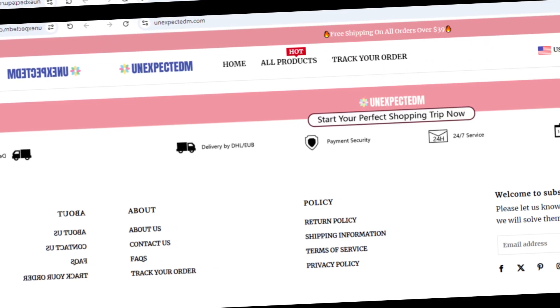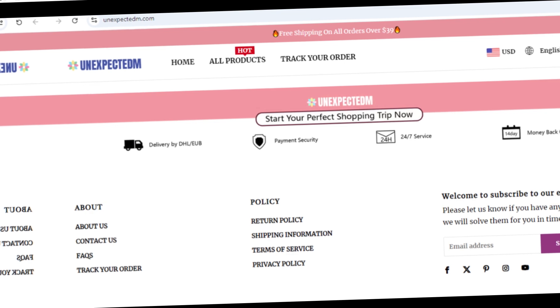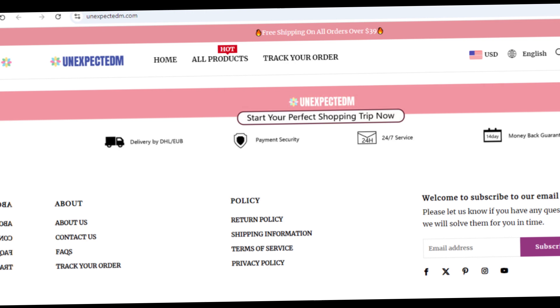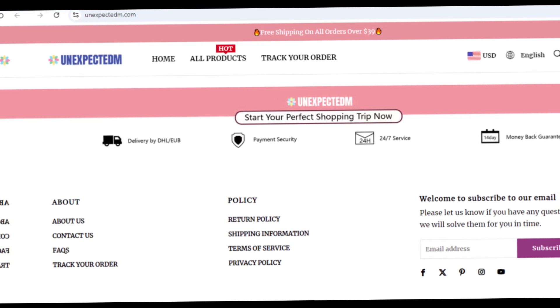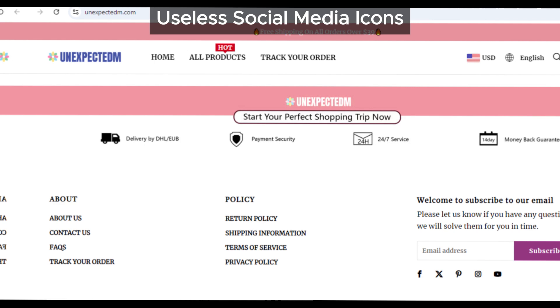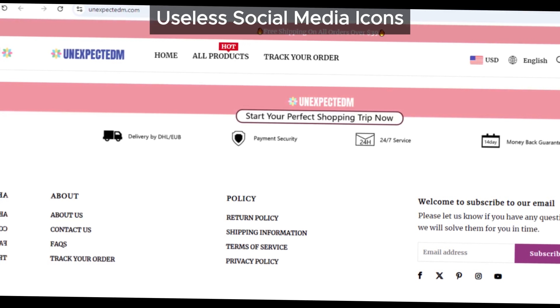First up, let's talk about the social media icons on unexpected.com. If you take a look at the bottom of their website, you'll see these icons — but here's the catch: click on them and you're not going to find any links to their actual business-related social media pages. Instead, you'll be redirected to the home pages of those social media sites.